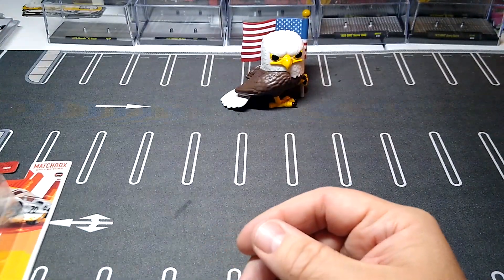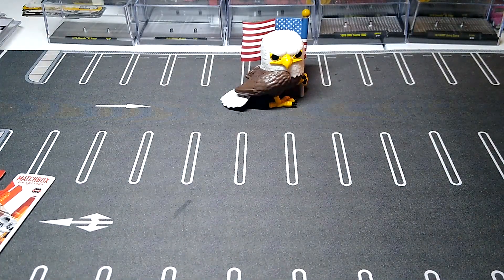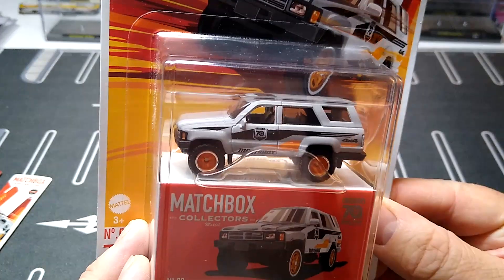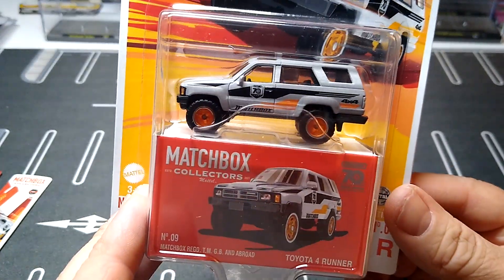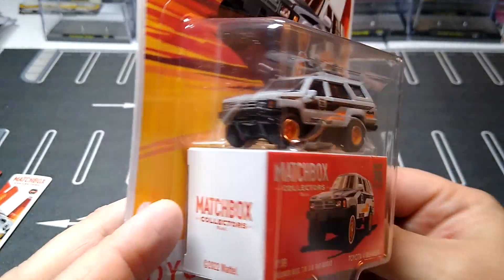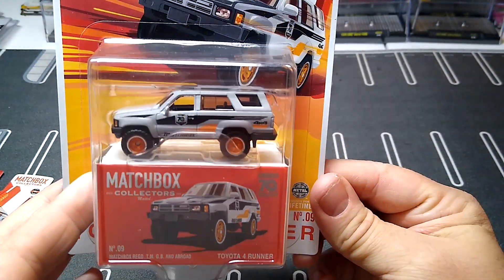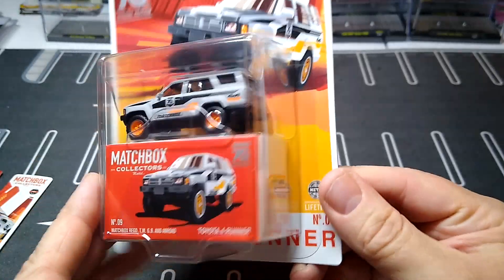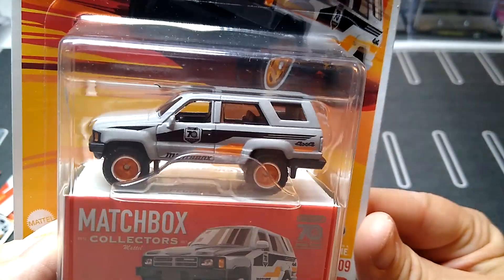That's sweet — that's number seven. I don't understand how they number these, they're all over the place. And we got number nine: Toyota 4Runner. That's freaking awesome, look at that! Really nice — I can't wait to open these and add them to the collection. These are all beautiful.